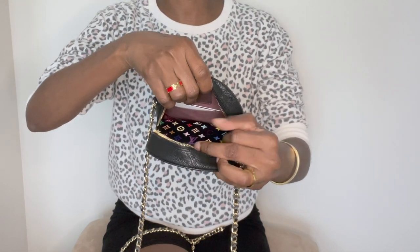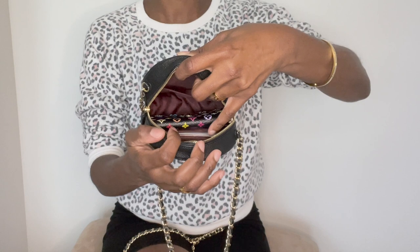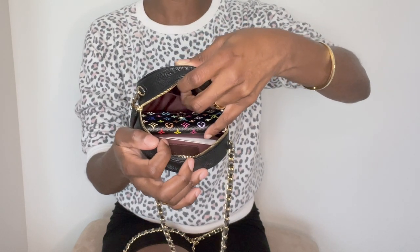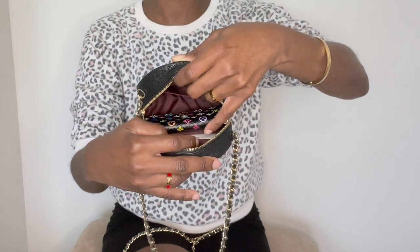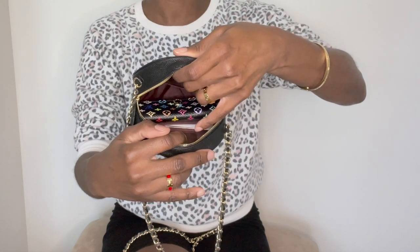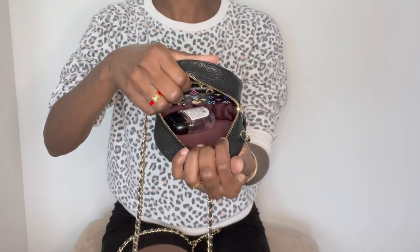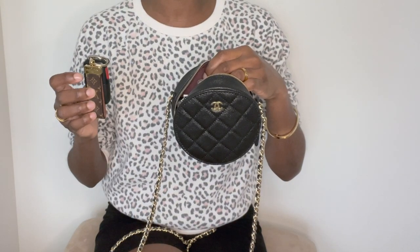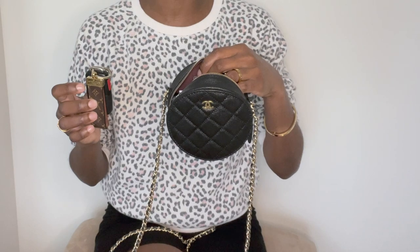I currently have four cards placed comfortably inside the slip pocket. You also have the other slip pocket on the other side if you want to add additional cards. Four cards is more than sufficient for me, but if you like to carry a lot of cards, you can easily fit up to six cards on one end and six on the other — so you can comfortably fit 12 cards total. Since I like to carry hand sanitizer, I'll place it in the clutch — that fits perfectly. Lipstick will also fit, a mini hand lotion, and your AirPods will also fit. My key fob also fits along with all of the other contents.